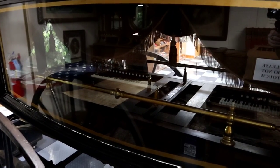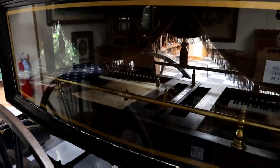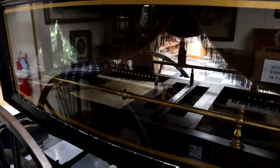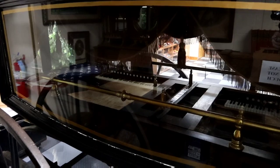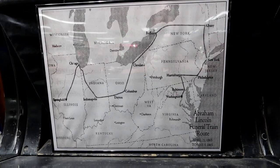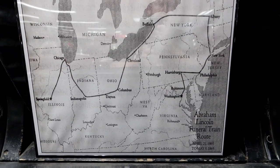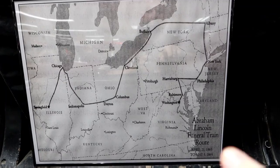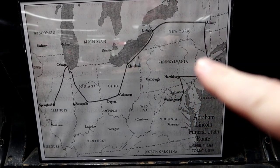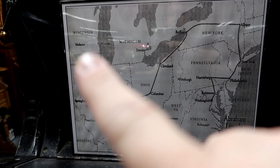The funeral train visited 14 cities. In addition to carrying President Lincoln's body, the train also carried Willie Lincoln's body, the son of the President. Right here you can even see the path it took to Springfield — Washington D.C. is over here, it went up here, all the way around, down here, up to Chicago, and then back down.